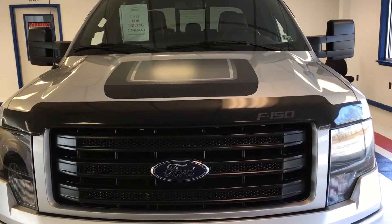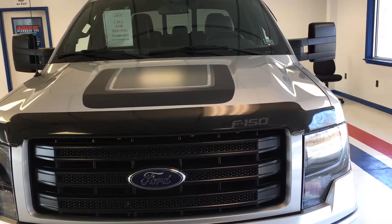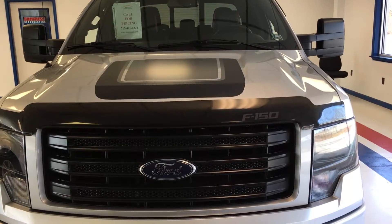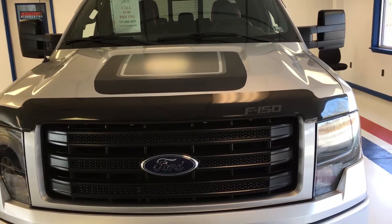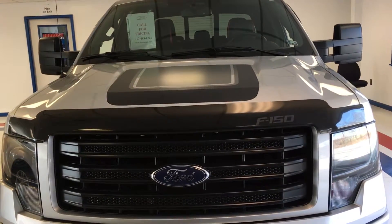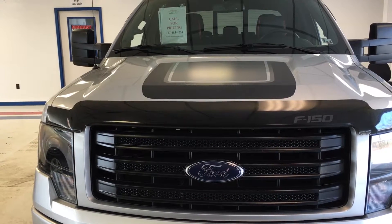If you're interested in this truck, like I said at the beginning of the video, they don't last long. I urge you to get in touch with us. You can look us up at www.thomasata.com or give us a ring at area code 717-485-4224. One last thing — this vehicle is still covered under the remainder of Ford's powertrain warranty. The bumper-to-bumper portion is expired, but the powertrain portion is transferable to the next owner, so you can buy this truck with confidence. My name is Kevin Richards — I appreciate your time watching this video and I hope you found it beneficial.